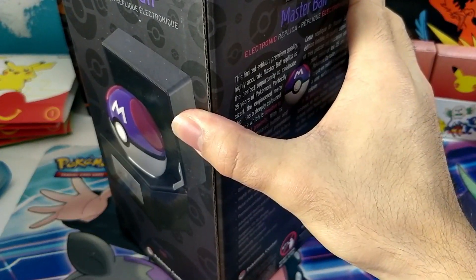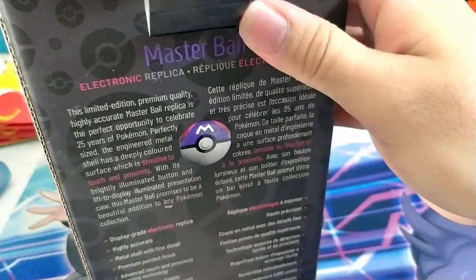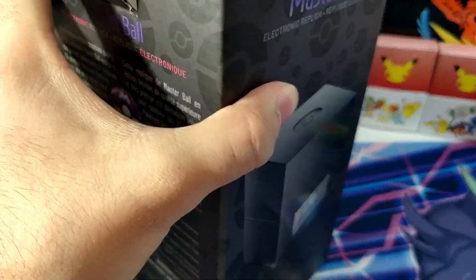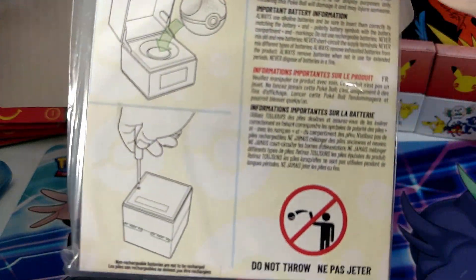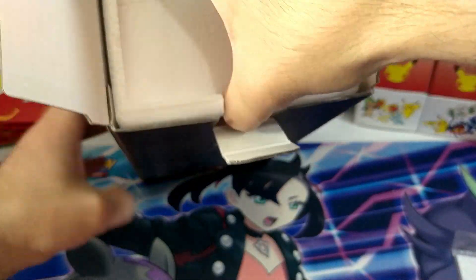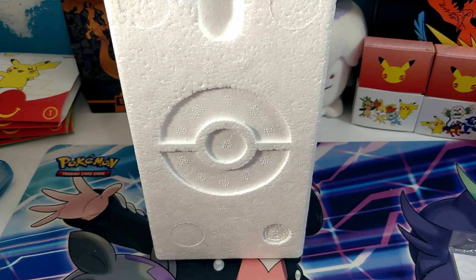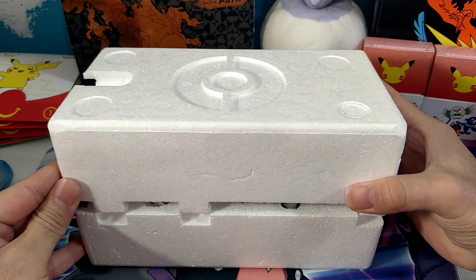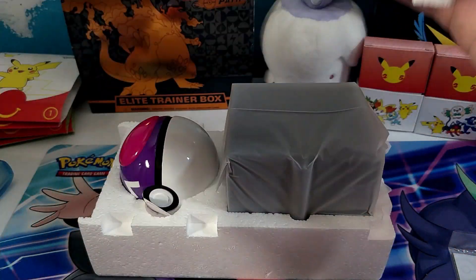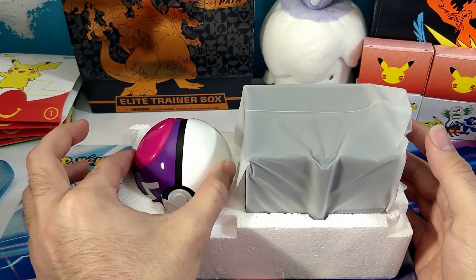There's no tape, which is very nice. I like how there's a little Wand Company logo right there — that's pretty cool. So we're going to open it up, try and keep the box intact. We've got a picture of a Master Ball with the instructions, and then we've got a foam insert with a Poke Ball logo — pretty cool. We're going to take this half off, and here we go. We've got the Master Ball!